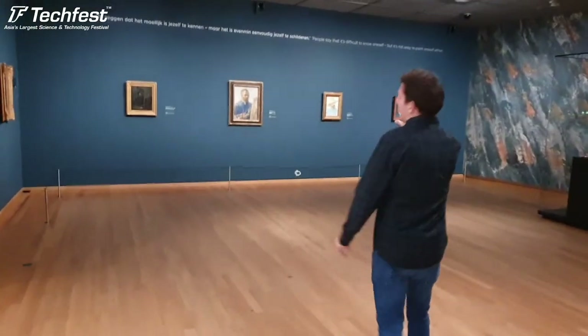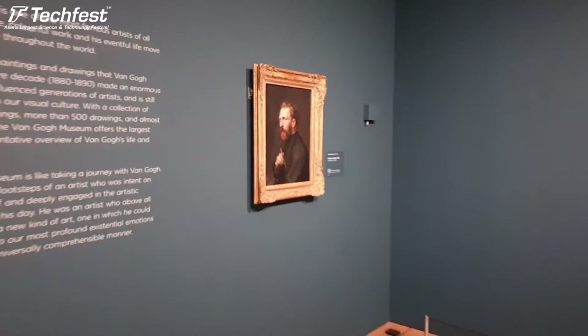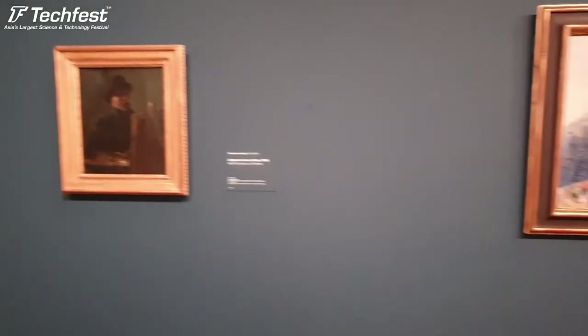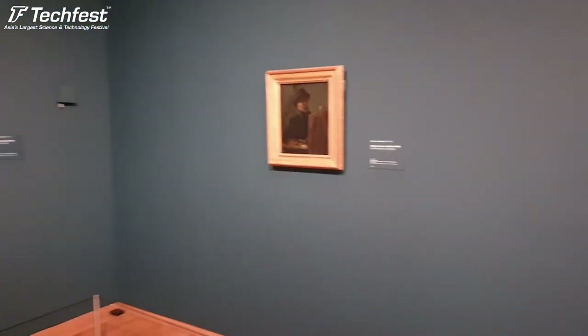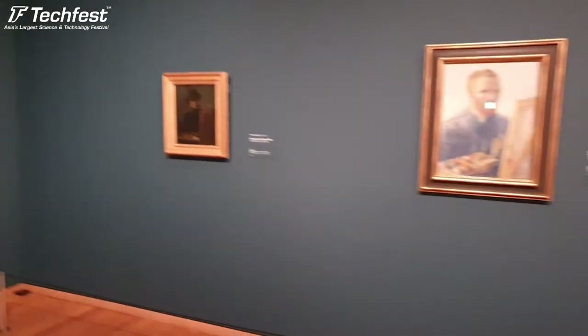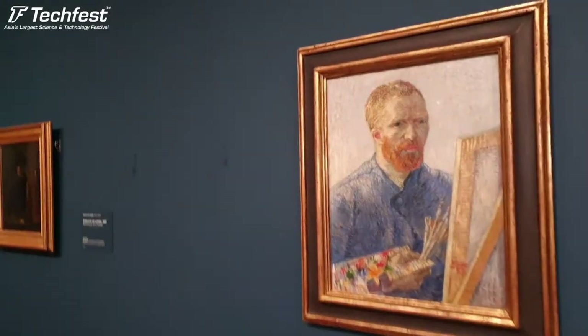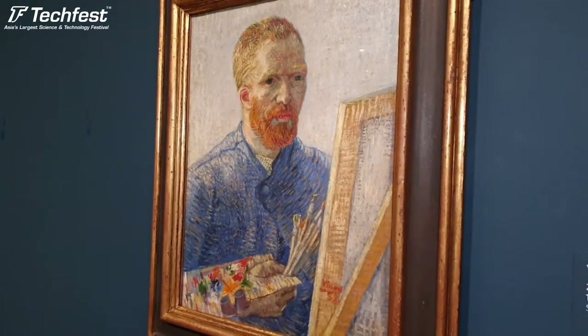At these self-portraits you can see the evolution of the art of Vincent van Gogh. What most people don't know is that Van Gogh was only a painter for 10 years of his life - when he was 27 he started painting until his death in 1890. Here you can see from a dark palette on the left to a much brighter style with brighter colors and much more light. From a dark palette to a light modern palette. In these self-portraits you can already see Van Gogh as one of the most famous modern artists.